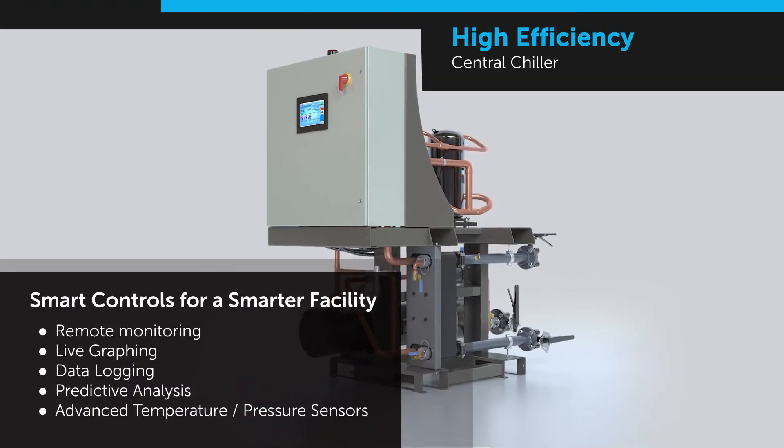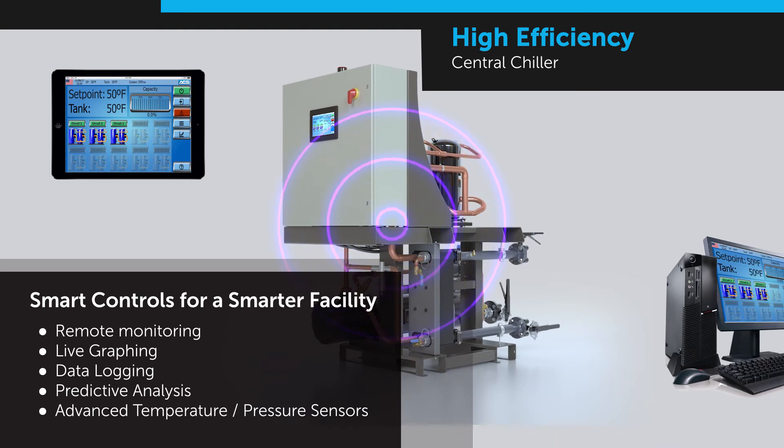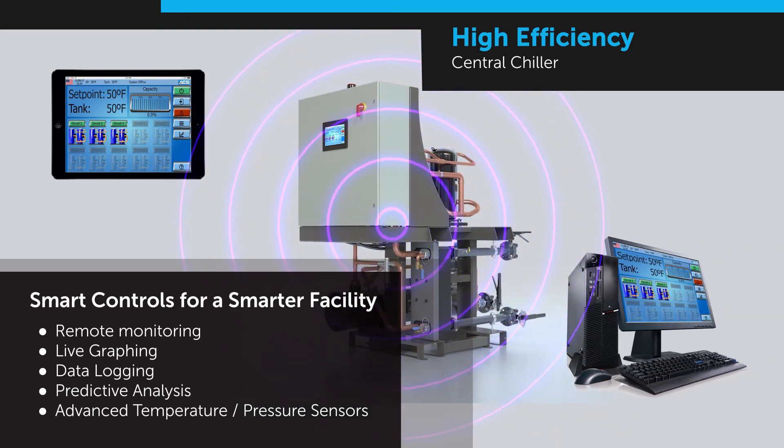To facilitate your smart factory environment, over 500 system operating parameters are available for data logging, graphing, and predictive analysis. Accessible through the touchscreen or remotely on a computer or tablet, the AEC High Efficiency Chiller is smart equipment for your smart factory.